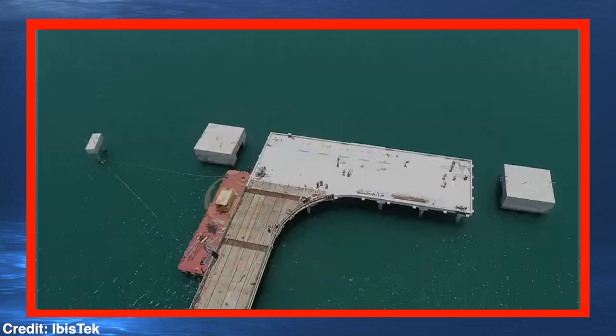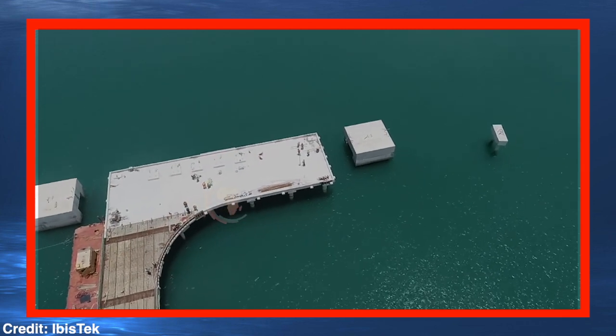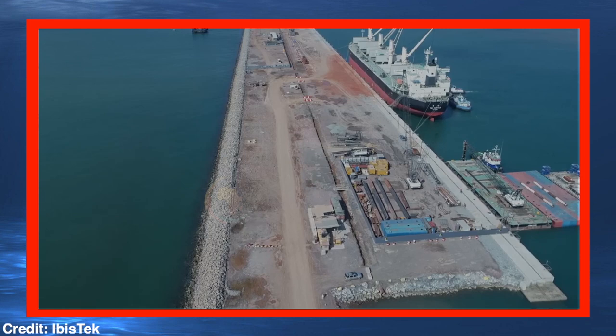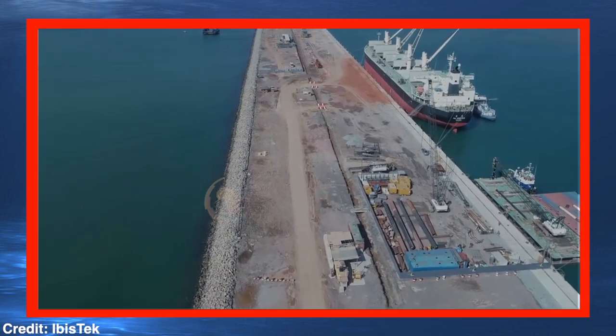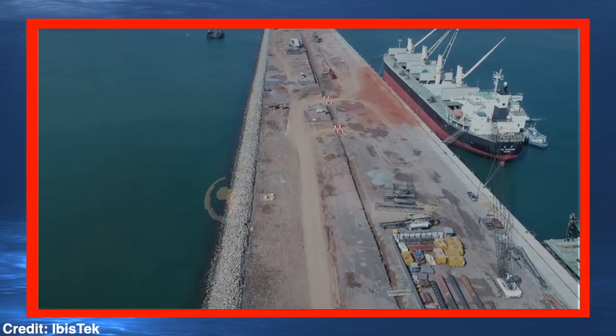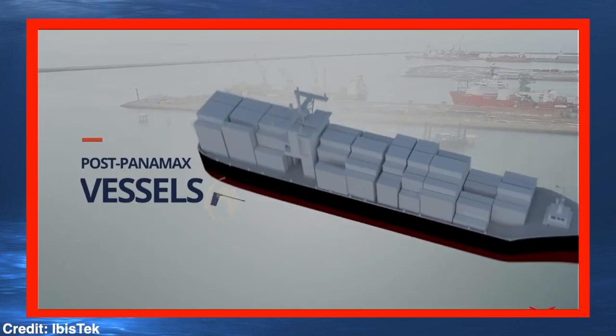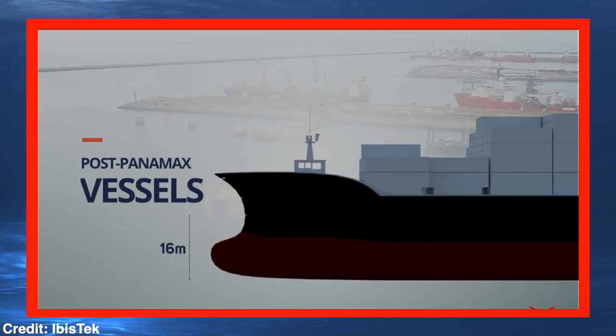IBISTECH Limited, who has been awarded a concession by GPHA to expand the port and to build a container and multi-purpose on-deck terminal called Atlantic Terminal Services, have accepted and proposed to develop the entire terminal that will handle the new Post-Panamax vessels with a maximum length overall of 360 meters and a maximum draft of 16 meters.